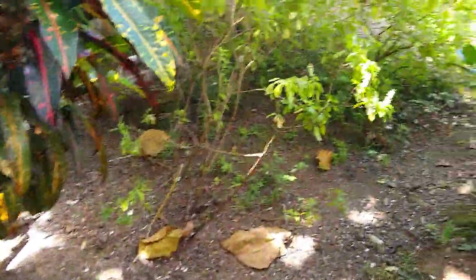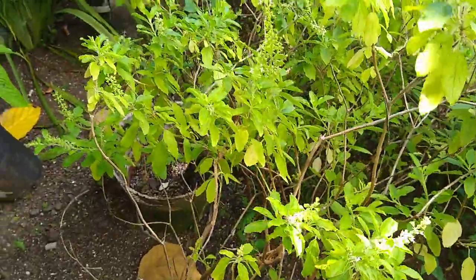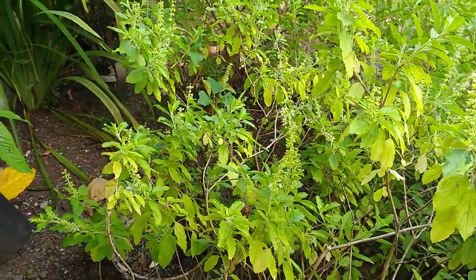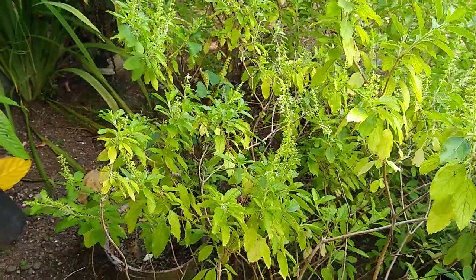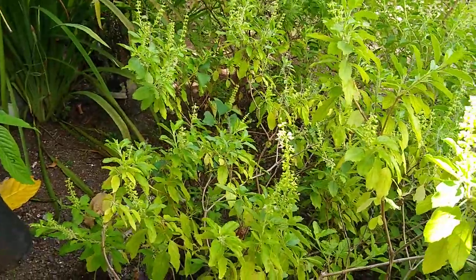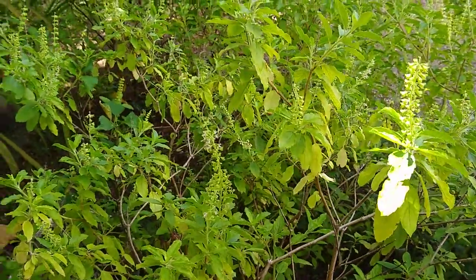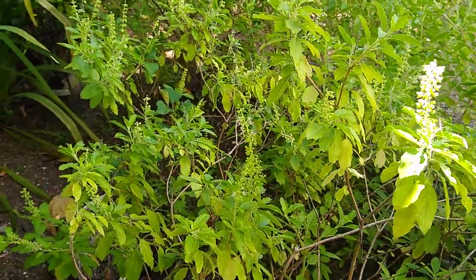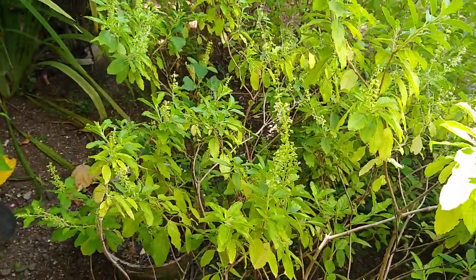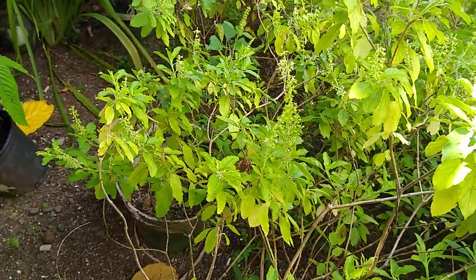So Ocimum tenuiflorum — that's its Latin name. If you're somewhere else and you don't know the local name, you can usually use the Latin name to access a local dictionary to figure out what the name is: kadering here on Pohnpei, aring in Kosrae, warung in Chuuk, and if my memory doesn't fail me, lamar over in Yap. Those local names are good if you're in that place, but when you're away, the Ocimum tenuiflorum name will be more useful. So you'll be learning some Latin names as well.